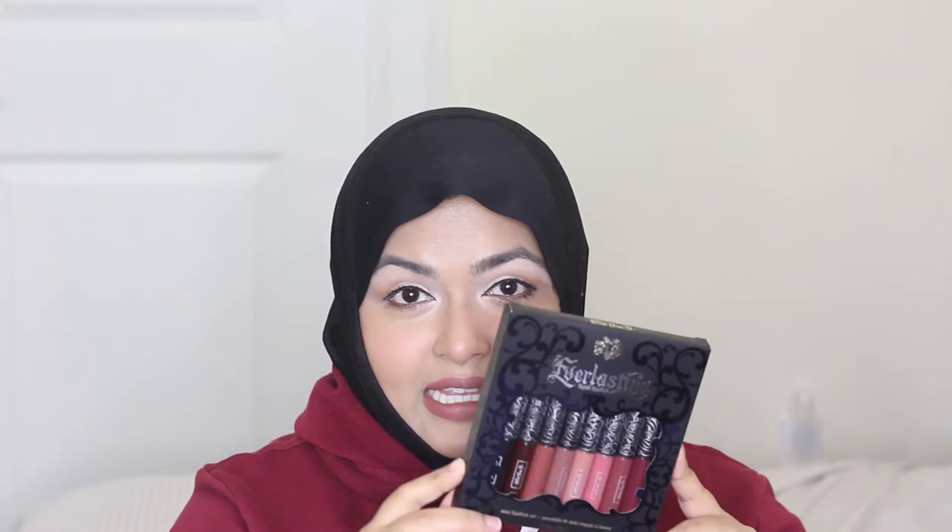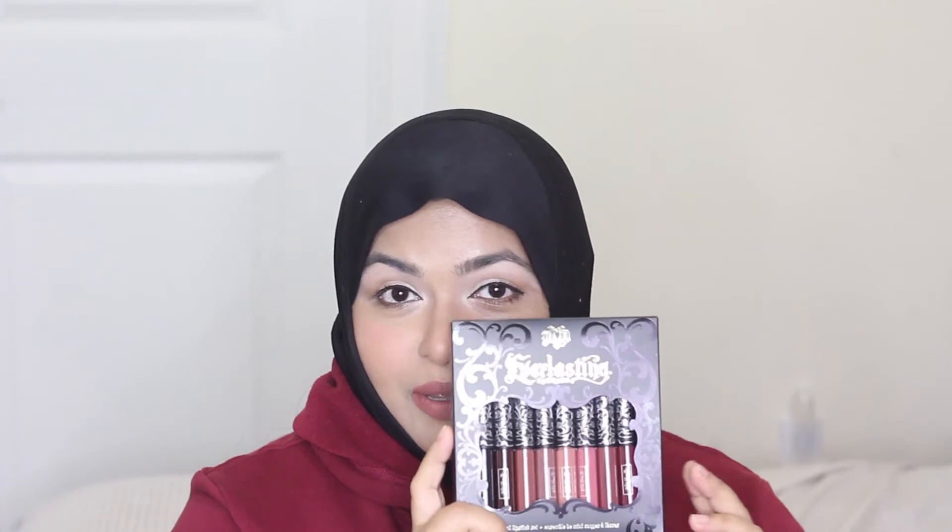The first item I bought is Kat Von D's Everlasting Liquid Lipstick in a holiday special set. They're mini sizes, not full size. I bought one of these last year — that set had purples and reds, but this one has dark browns, nudes, and I think a black. I love the formula of these liquid lipsticks. Since I mostly wear nudes, this is a perfect way to try different shades without committing to full sizes I'd never finish.